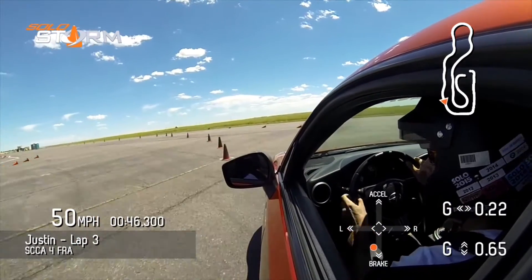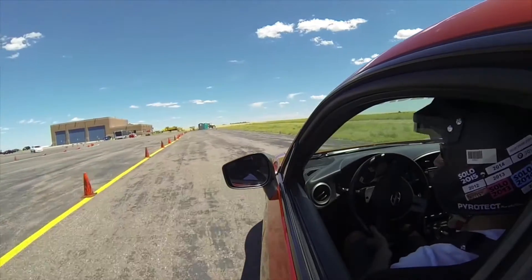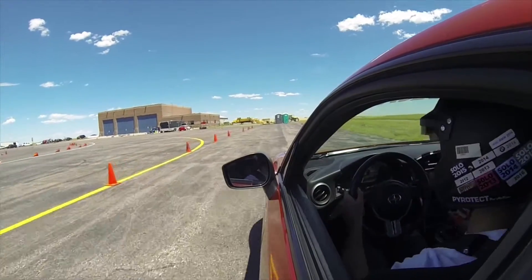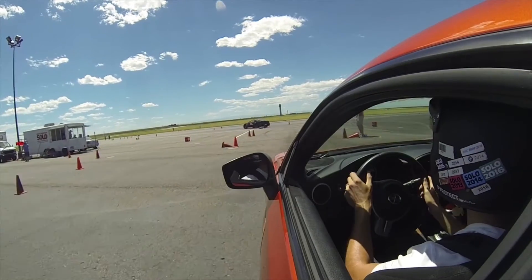As I went through the finish box here, I thought I might have knocked it down. As you'll see here in a second, I was actually turning my head back and looking at the corner worker, because the corner worker did go out there. But I thought he called it safe. At any rate, that was a coned run — didn't count.